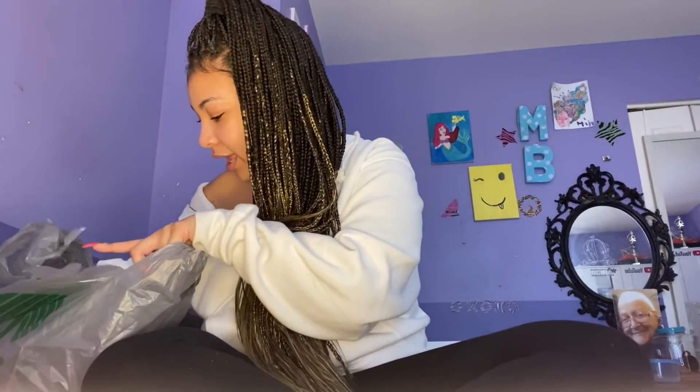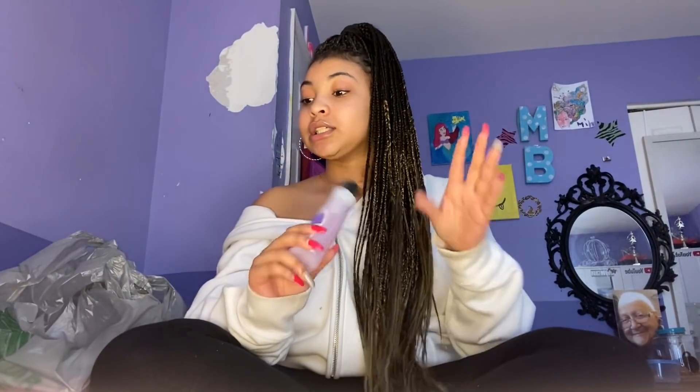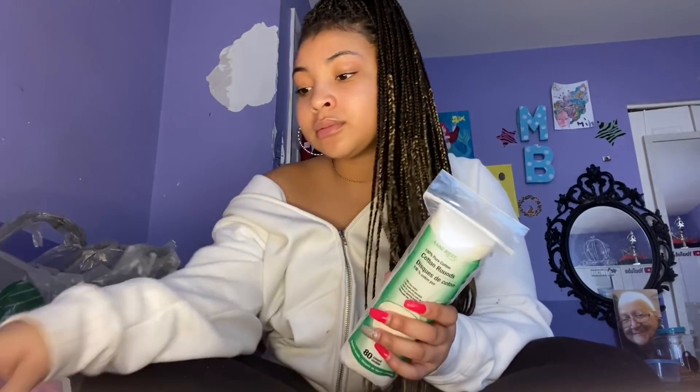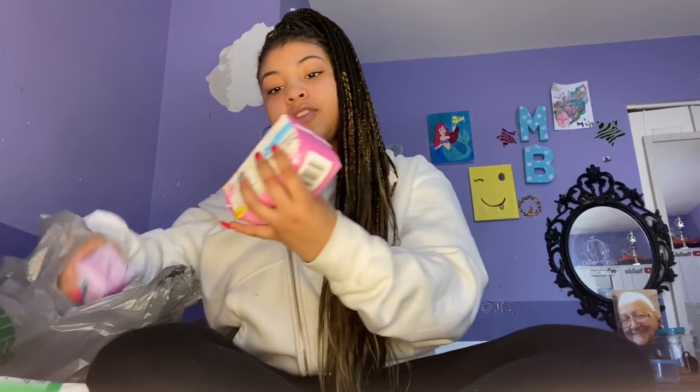Next I got this pedicure set — it comes with five pieces: a foot scraper, a hard rock file, a nail clipper, and a toe separator. Since we can't go to the nail salon, we're doing our own nails and feet. I also got nail polish remover because my toes have been looking crazy. Then I have cotton rounds — you can use these to tone your face, take off makeup, or use with nail polish remover, anything really, for a dollar.